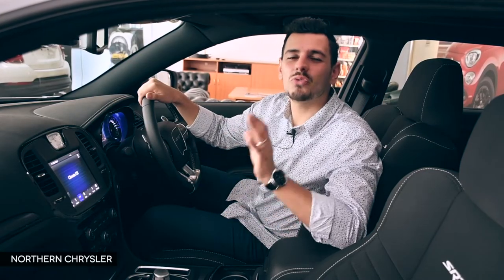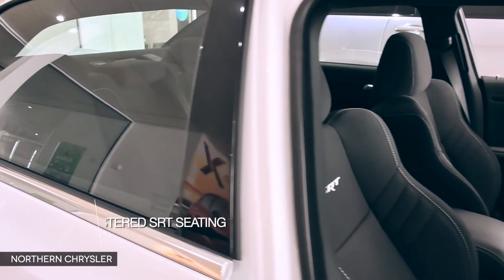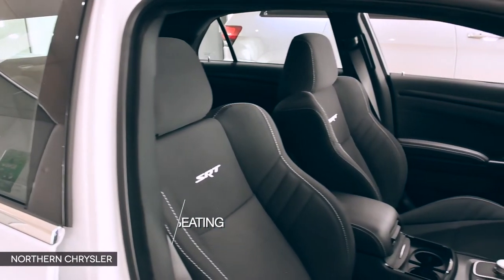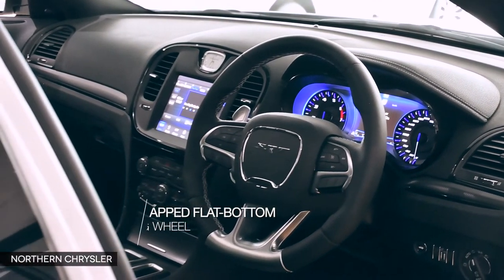Settle into the SRT cabin and you'll feel the perfect balance of luxurious appointments and performance-focused ergonomics. Aggressively bolstered SRT seating helps keep you and your occupants securely in place and comfortable, while a leather-wrapped flat-bottom SRT steering wheel acts as the perfect upscale functional tool.